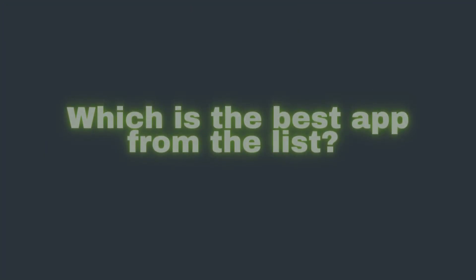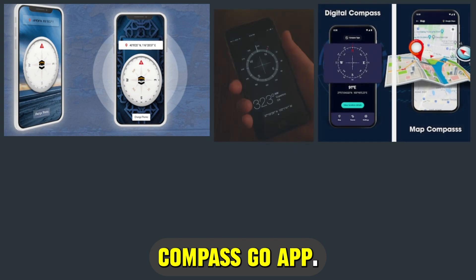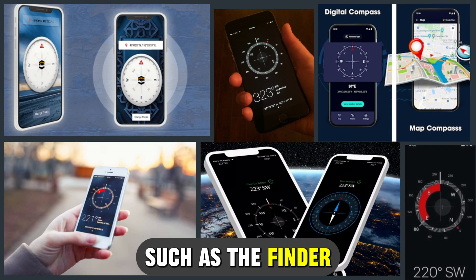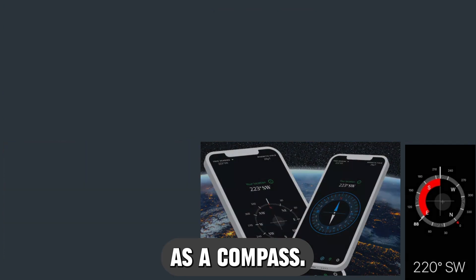So, which one is the best app from the list? Our top pick is the Commander Compass Go app. We were more attracted to its multi-functionality, such as the finder and location recording features, besides its primary function as a compass. Thanks for watching, till next time.